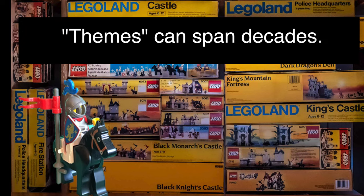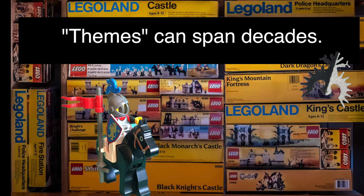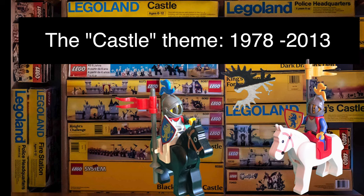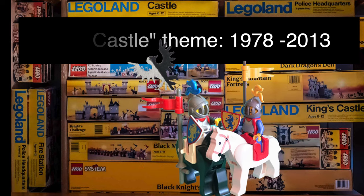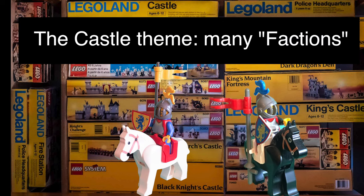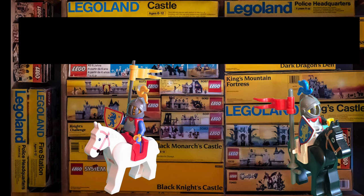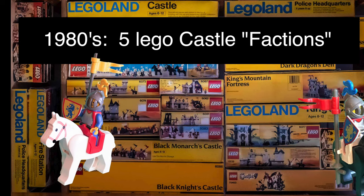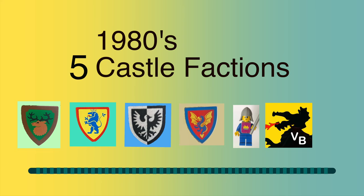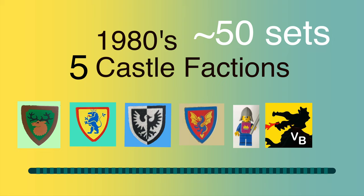First we have LEGO themes. The castle theme spans 35 years — decades. Themes are composed of many, many factions when they last that long. In this case, we have five castle factions in the 1980s alone, and they just kept on coming. Now, factions of course have sets in them. As a total, there were over 50 sets in the 1980s of castle sets alone — LEGO was very busy.